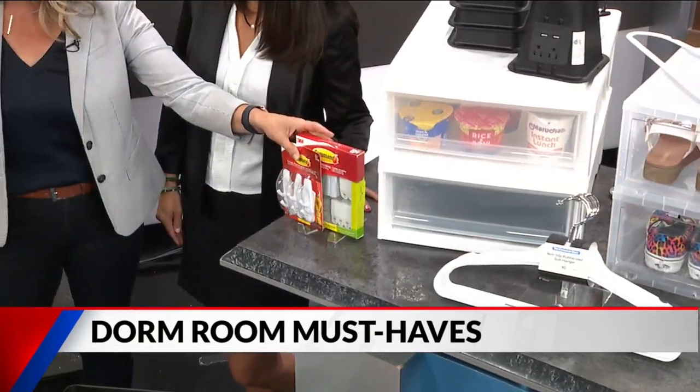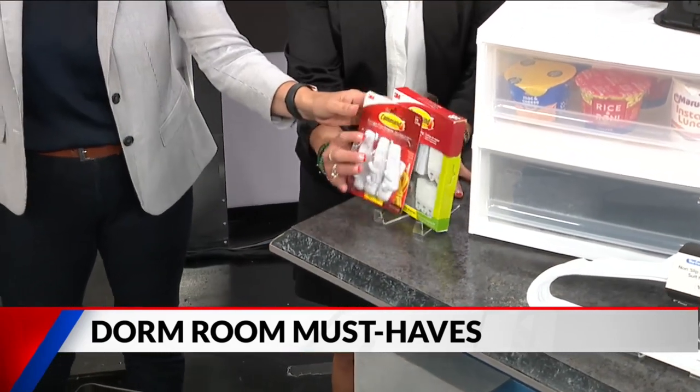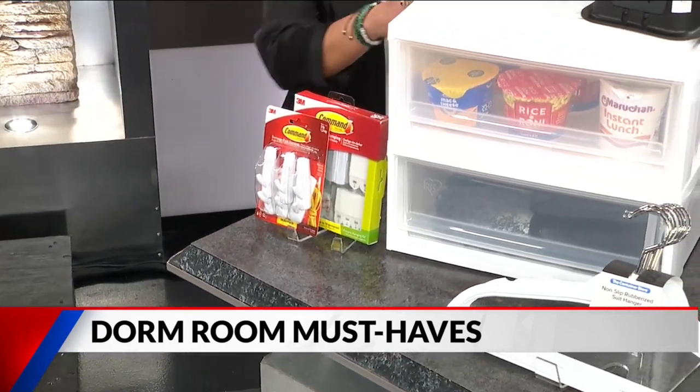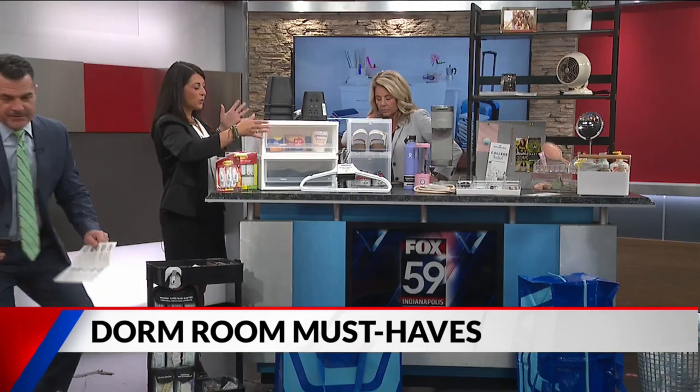Command strips are a must — get all the different sizes, keep the receipt in case you want to return some, and take pictures. You really can't get enough of them.